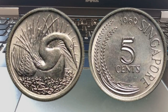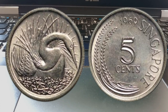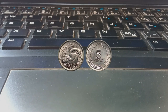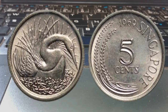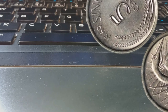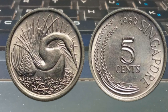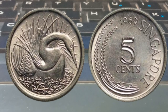Beyond their rarity and condition, the historical and cultural significance of the 1969 five cents coins is what truly captivates collectors. These coins represent Singapore's early years as an independent nation and hold a special place in the hearts of many Singaporeans. This emotional connection increases their desirability and value. Various factors can also impact value, such as demand among collectors, the overall market for numismatics, and even geopolitical events that influence the global economy.